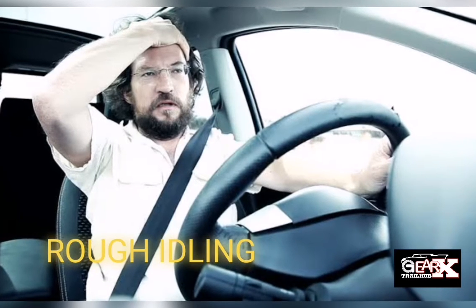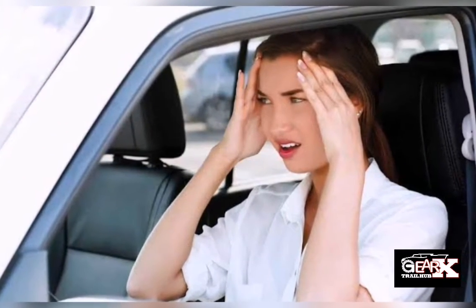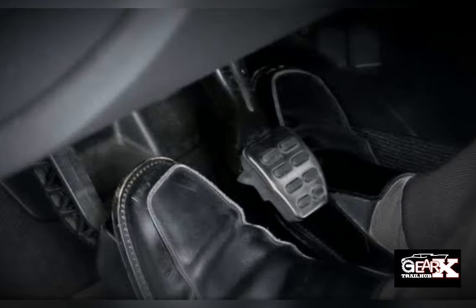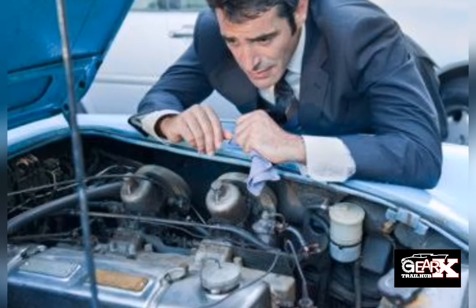Number 2: Rough Idle. One of the most common symptoms of a problem with the vehicle's EGR valve is a rough idle. It is not uncommon for EGR valves to malfunction and become stuck in the open position. This can lead to exhaust gas recirculation which causes rough idling even when the conditions are not desirable. It may also contribute to a smell of fuel as well.